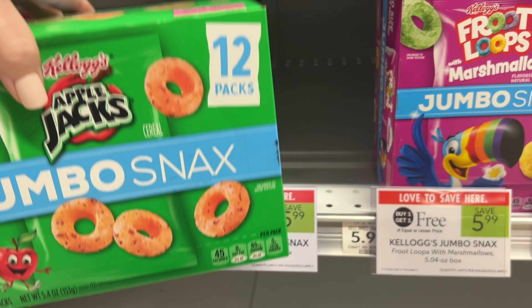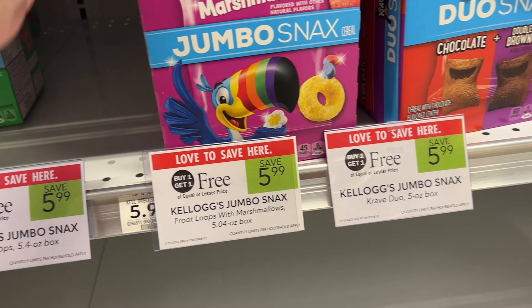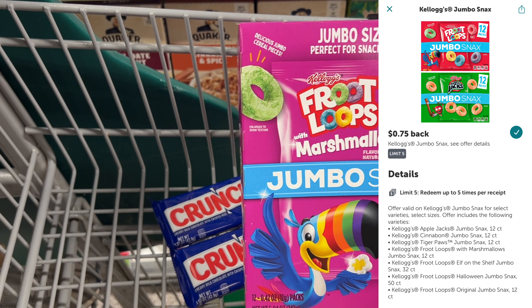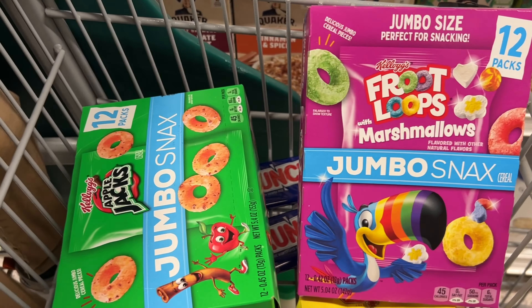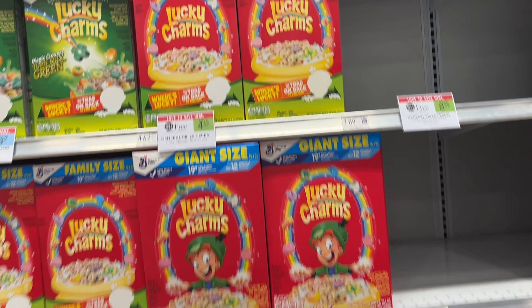The Kellogg's jumbo snacks are buy one get one free at $5.99 this week. No coupons that I know of, so we are going to pay that $5.99 at the register, but then we're going to submit to Ibotta and get 75 cents back per box, getting us down to $4.49, or $2.24 per box.